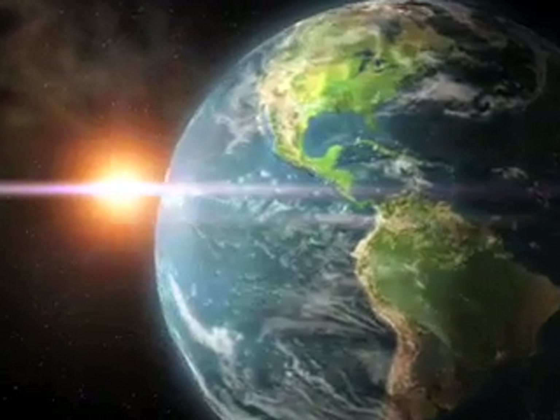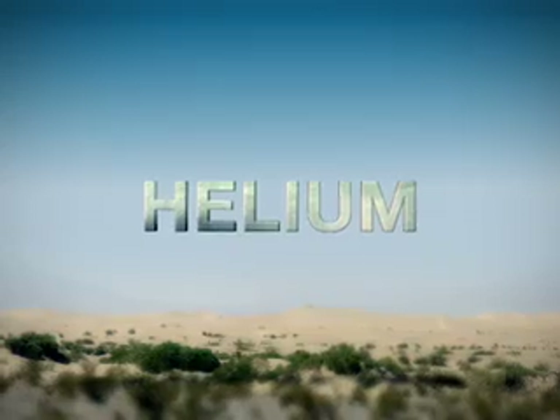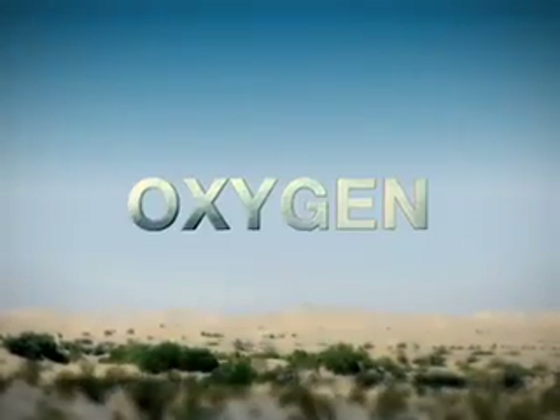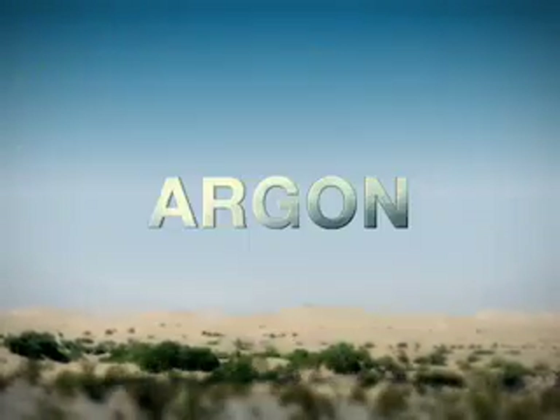There are six gases that we consider most abundant. Those gases are hydrogen, helium, carbon dioxide, oxygen, nitrogen, and argon.